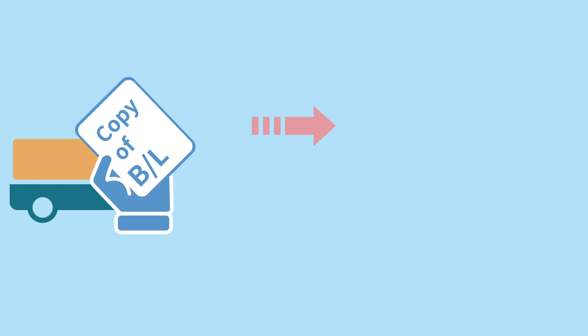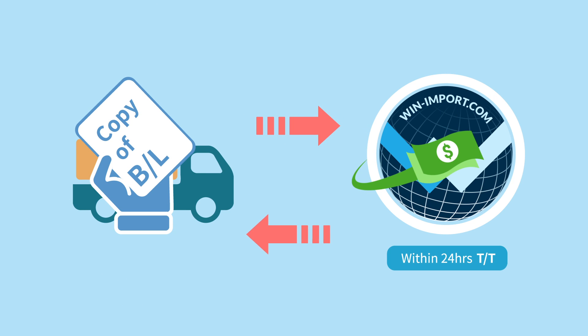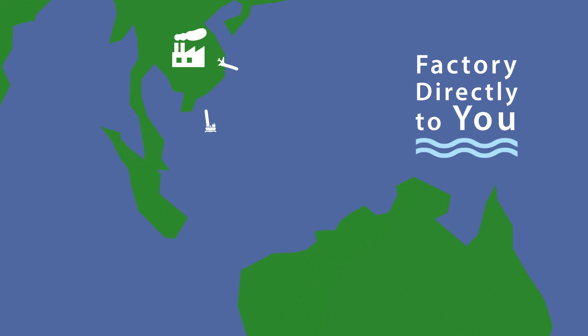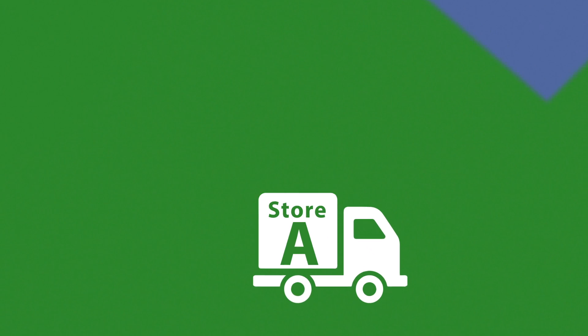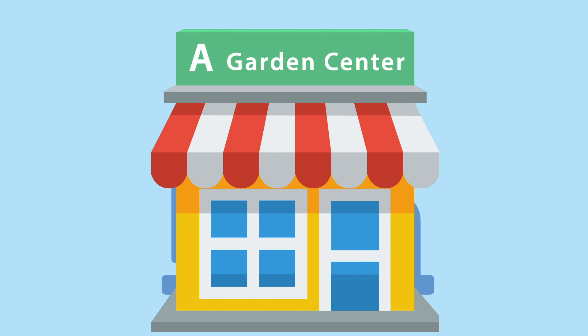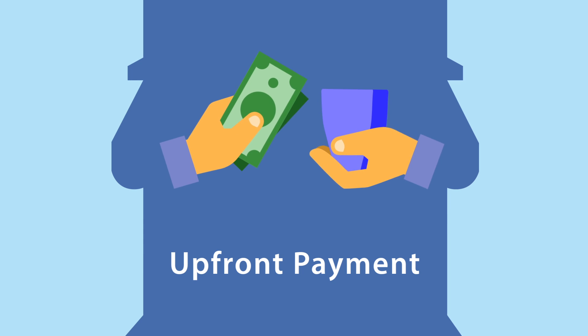Once receiving a copy of the bill of lading, we pay immediately. We arrange quick overseas shipping by sea or air freight. Our professional logistics team will then promptly deliver the goods to your store, and we accept payment before delivery.